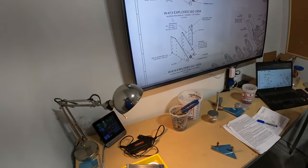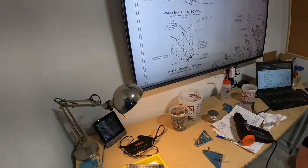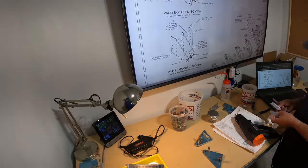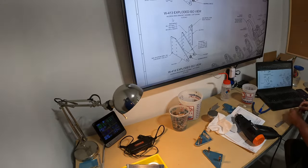I do apologize for these rolling shutter bars that are rolling across. Sometimes the frame rate just doesn't work with the GoPro and the lights, and it might have something to do with that. I tried different speeds to speed it up to see if you can get rid of it, but it is what it is.